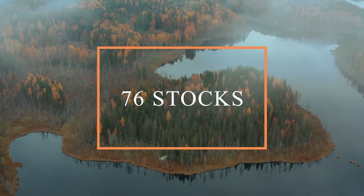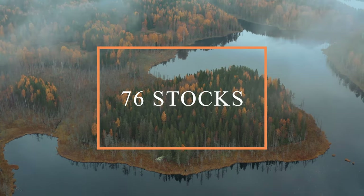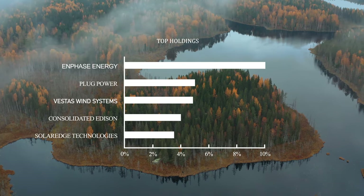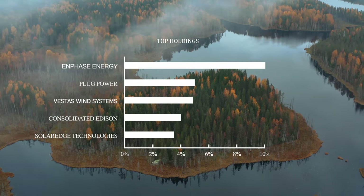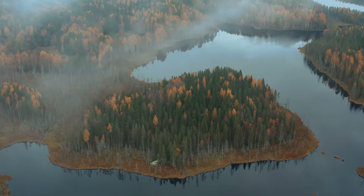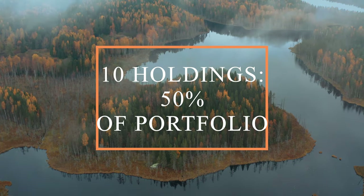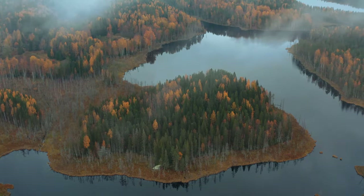Right now iClean holds 76 stocks with top holdings in names that you might have heard of such as Enphase Energy, Plug Power and SolarEdge Technologies. These top 10 holdings actually make up 50% of the whole entire portfolio, which also makes this a bit of a riskier investment.